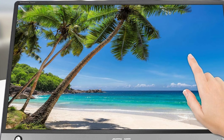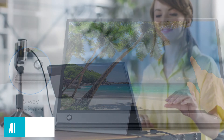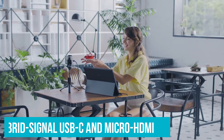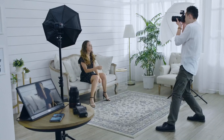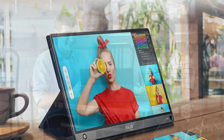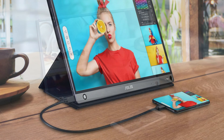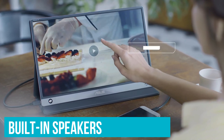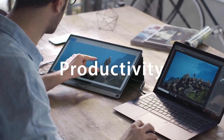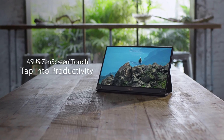Most budget monitors need to be plugged in constantly, so the built-in battery makes a huge difference. Connectivity is super versatile with hybrid signal, USB-C, and micro HDMI – easily switch between your laptop, phone, or tablet. You could review work spreadsheets on your laptop while keeping an eye on social media from your phone, all on one larger screen. The built-in speakers are perfect for quick video calls or watching tutorials without extra gear. The smart cover doubles as a stand, letting you set up the monitor in landscape or portrait mode.